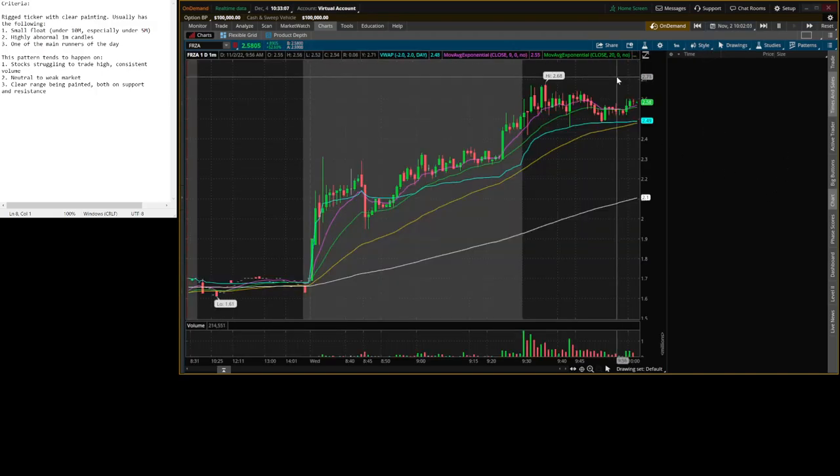A lot of this depends on your ability to recognize if a stock is rigged, if it's painted, how strong or weak the market is, what the chart is telling you.